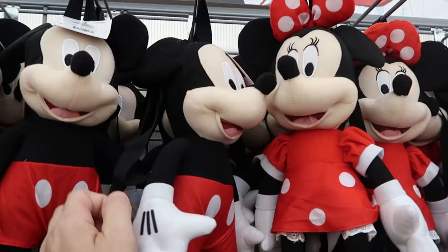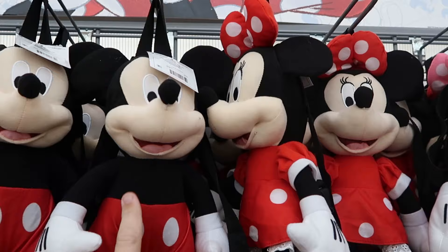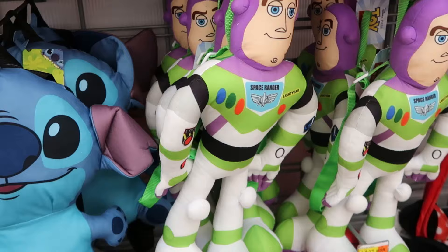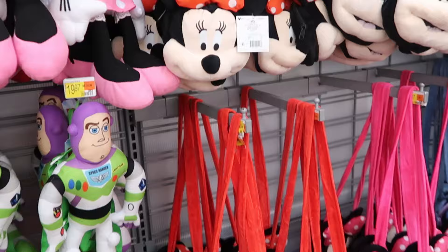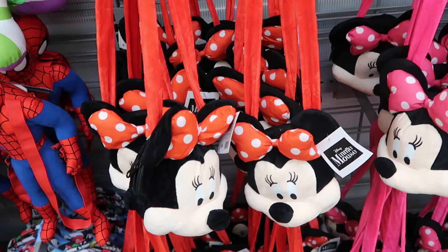For the kiddos, there are plushie backpacks with Mickey, Minnie, and Minnie in her pink dress for $20 each. They have Stitch, Buzz Lightyear, Grogu from Star Wars, and Spider-Man versions too — the compartment is decent-sized. There are also plushie purses with a nice big compartment on the back, featuring Minnie Mouse two times with straps that open up.